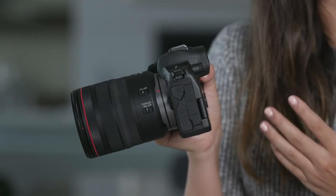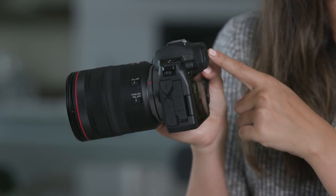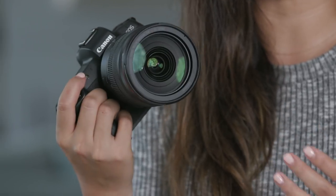Both the 5D Mark IV and the EOS R have a live view functionality where the screen gives you a visual representation of the exposure as you're adjusting it. But what the EOS R has that the 5D Mark IV does not is the electronic viewfinder. This means you can now get that visual representation of exposure through the viewfinder. In a fast-paced environment capturing moments like the walk down the aisle, the first kiss, and all those candid moments that can't be recreated, the visual cues from the electronic viewfinder allow me to keep my exposure in check with every click and reduce the risk of missing these special moments.